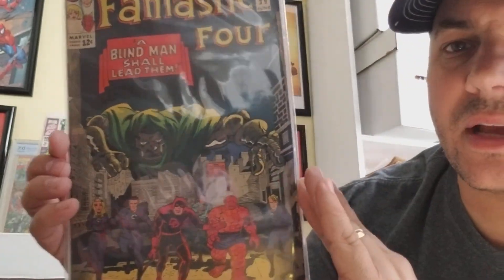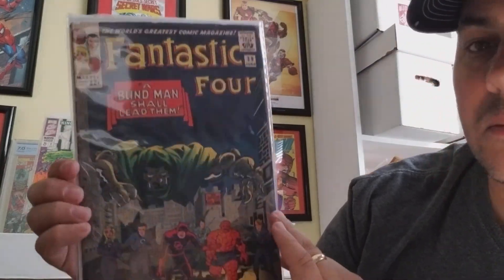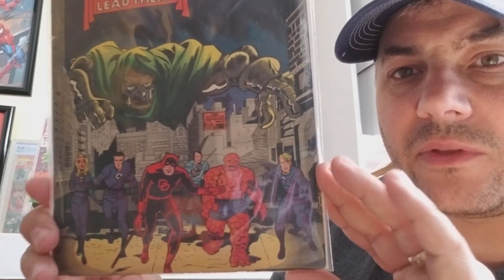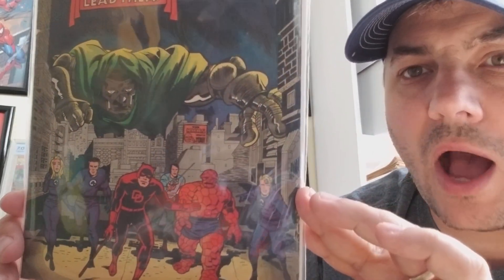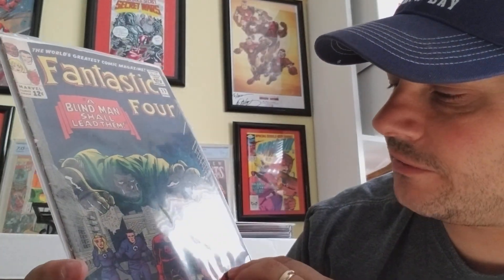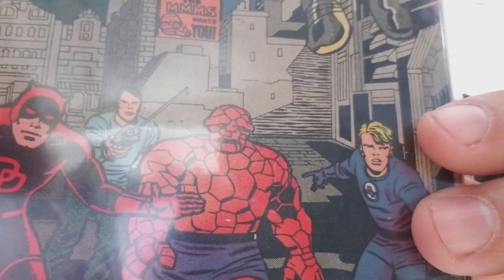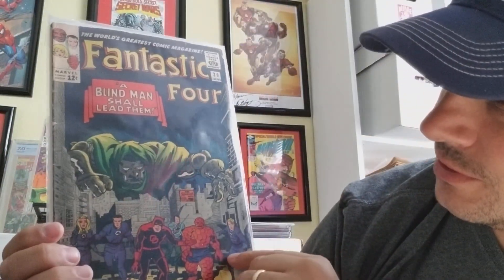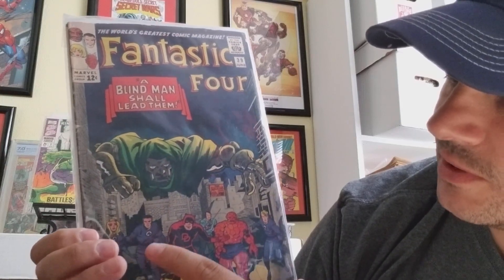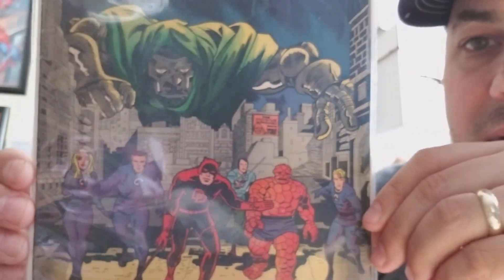Going on to this one — Fantastic Four number 39. That's classic Kirby right there. I imagine that's Kirby. I love the way Doom is just looking over — he's so ominous behind them. They don't even realize he's there. I don't read Fantastic Four, so I have a question — who's that guy right there? I can see Storm, Thing, Sue Storm. It's fantastic. And Daredevil's pretty cool too. I like stories where they cross over and stuff.